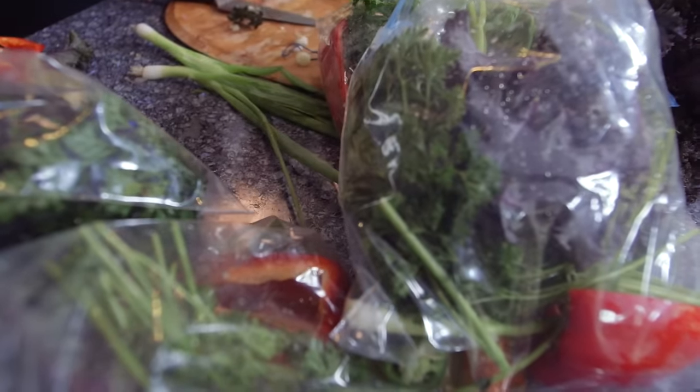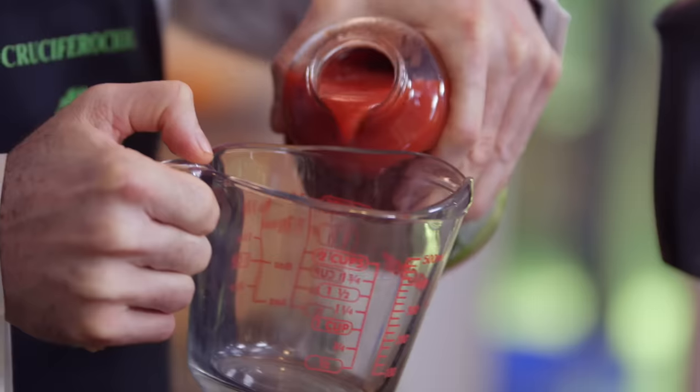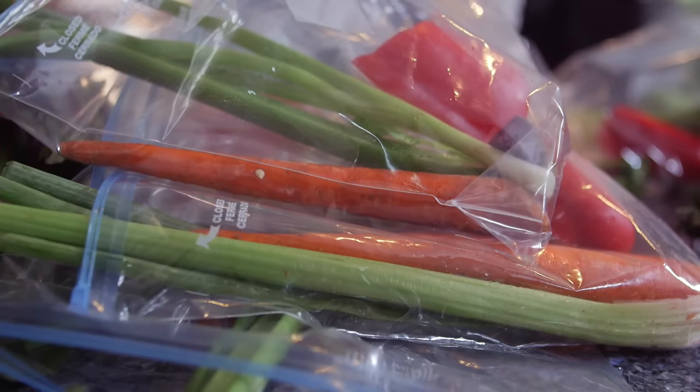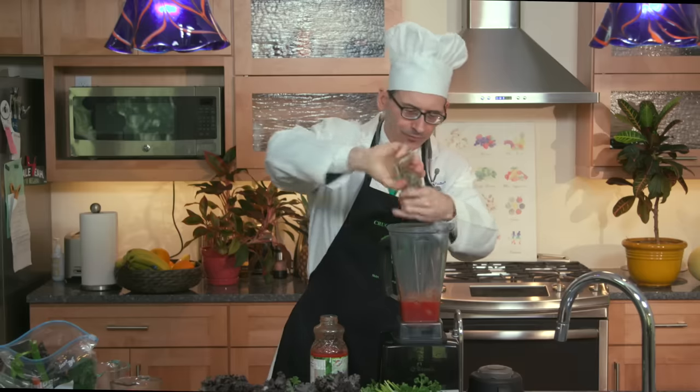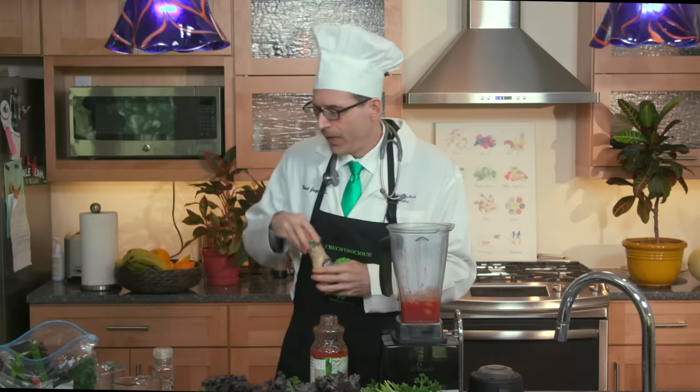In a high-speed blender, pour one cup of a no-salt-added vegetable juice blend or no-salt-added tomato juice. Then one cup of ice cubes, an eighth teaspoon of freshly ground pepper, then a half teaspoon of horseradish. I'm actually using prepared horseradish here, but you can probably grate it yourself — or chop up little pieces and put them in all the bags. If anyone tries that, let me know how it comes out.